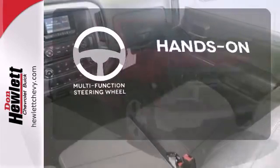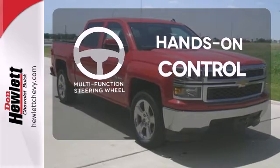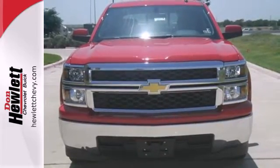The multifunction steering wheel helps keep your eyes on the road and your hands on the wheel. Put this pickup to the test. Come in today.